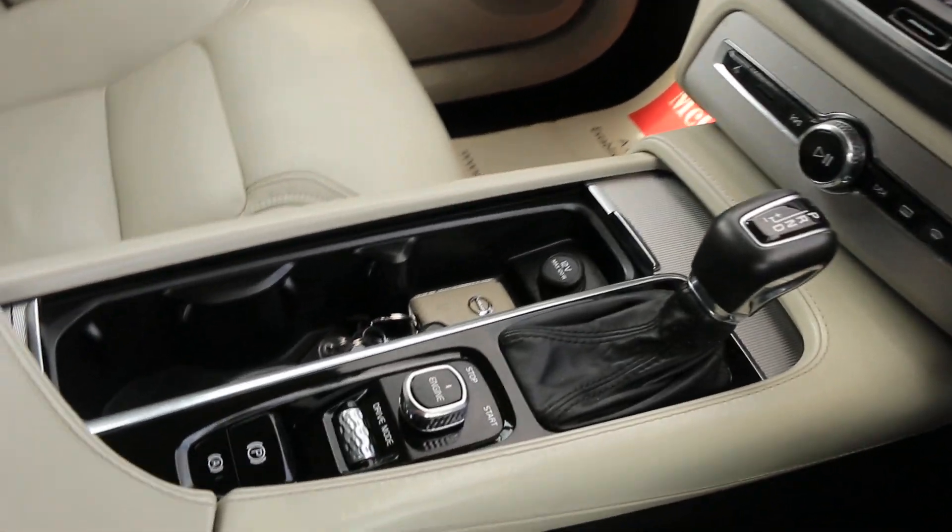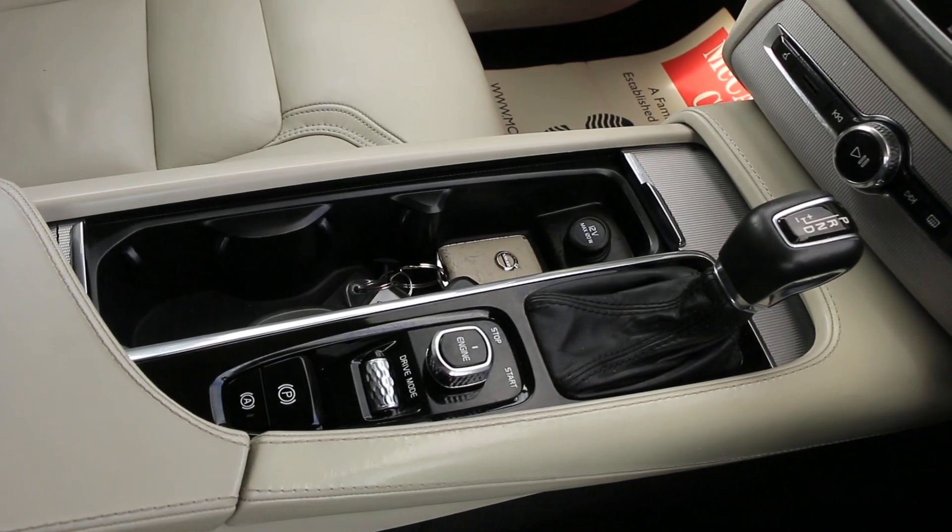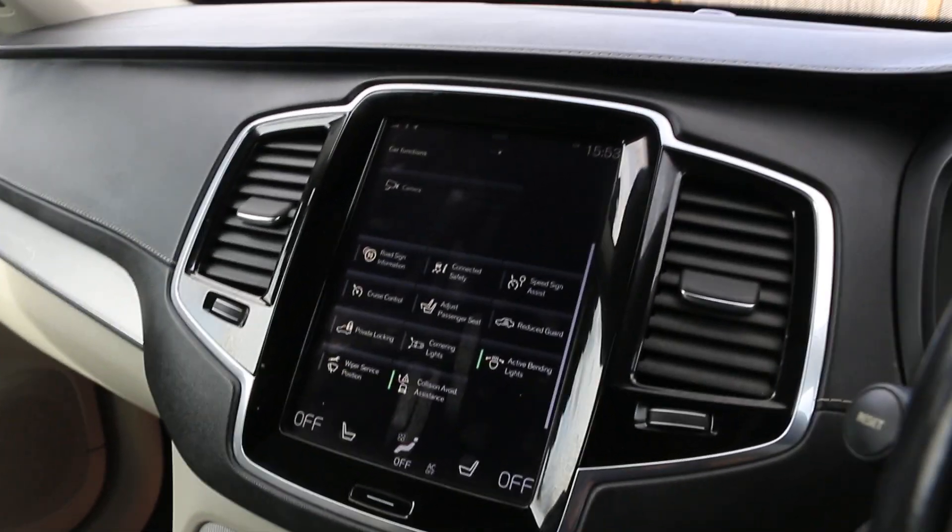It has an automatic gearbox, central cup holders, and drive select mode.